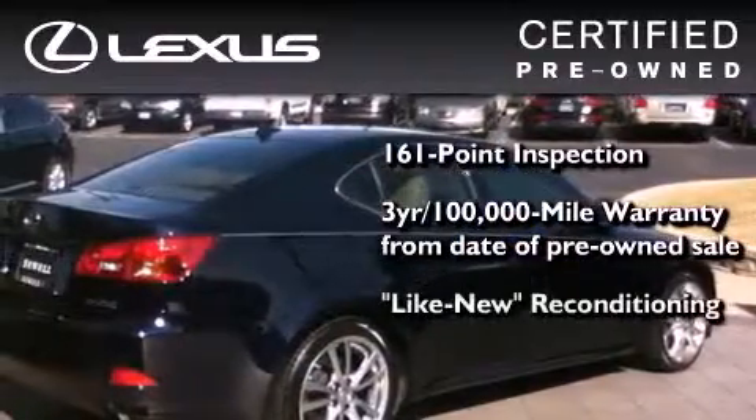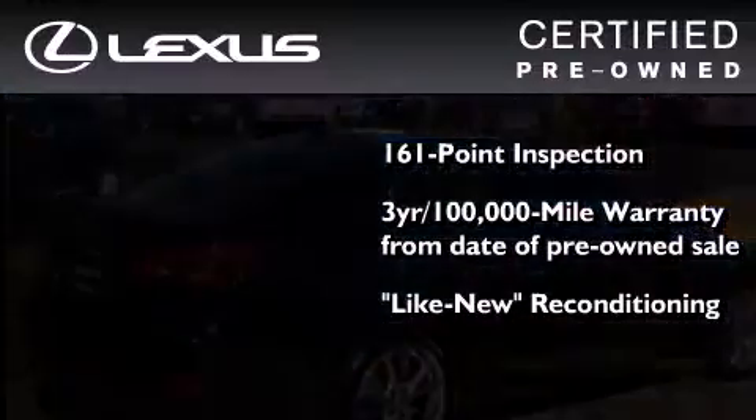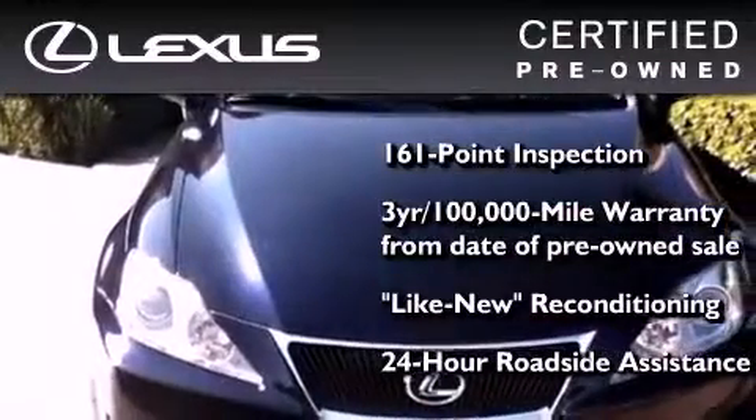It has been reconditioned to a level that is virtually indistinguishable from a new Lexus. It isn't new and it isn't used — it's in a special category all its own. Please call us today for more information on this great vehicle.